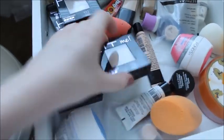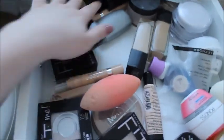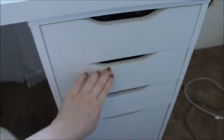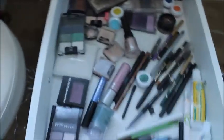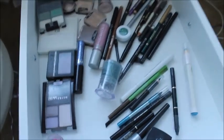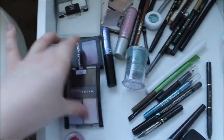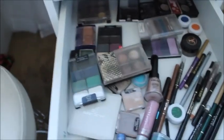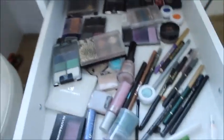Moving on to the right side, I have all my face stuff. These are makeup remover wipes — these are my favorite ones. Then I have my foundations, some concealers, sponges, moisturizer, and extra foundations. That drawer is a mess. Then I have eyeliners and eyeshadows — a bunch of eyeliners, eyebrow stuff, some eyeshadows, some pigments, and just a bunch of eyeshadow quads and stuff. So yeah, that's my eye drawer.